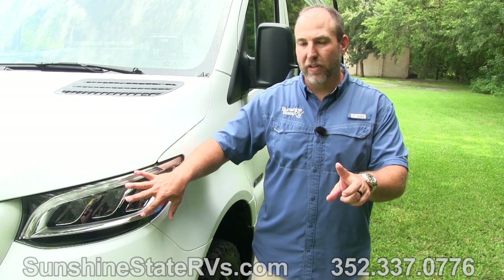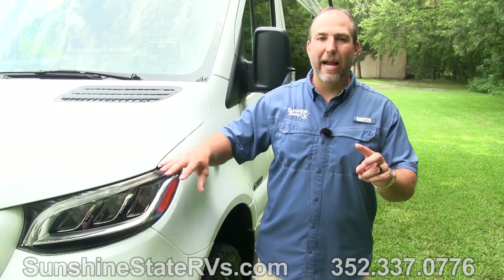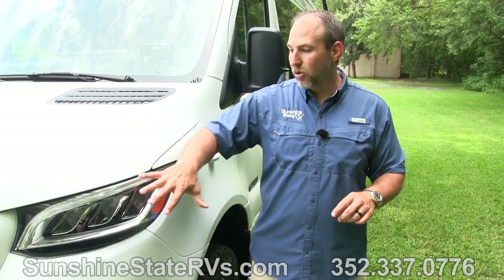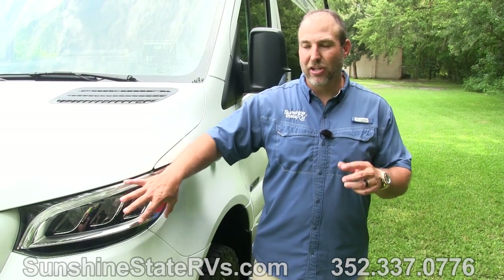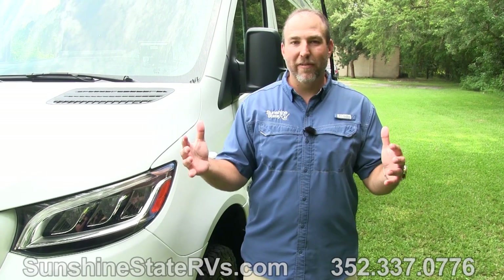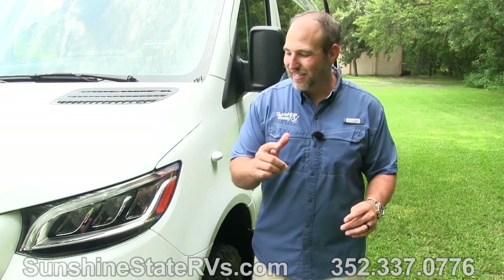Not all Mercedes Sprinters come with it. So if it's something that you care about, check before you buy it. Or if you place an order, make sure you put on there that you want the power door or the power seats or the LED light package. Most of the ones we get have it. But in this climate right now, we just want RVs, so we can't be too picky. But this beast has it all.